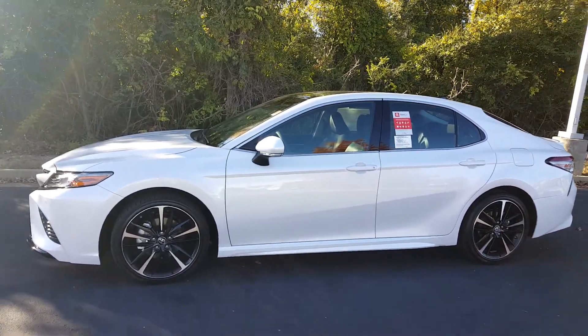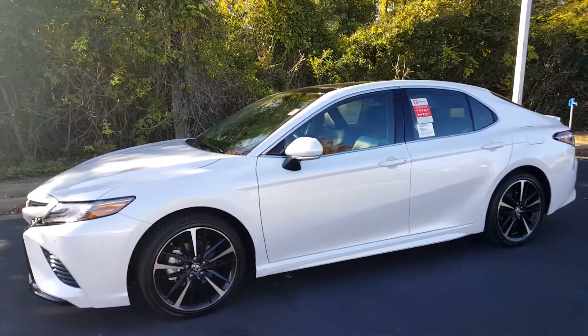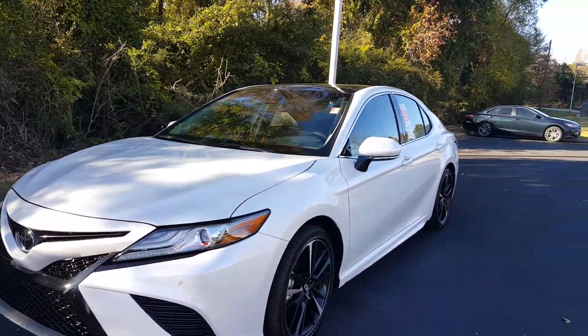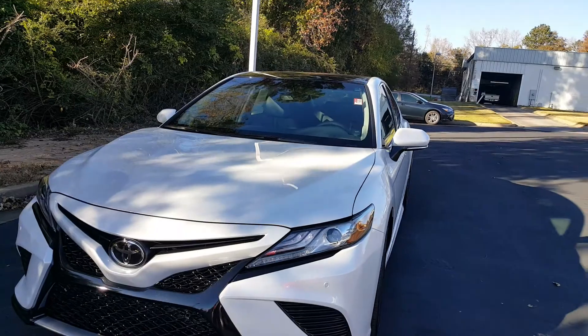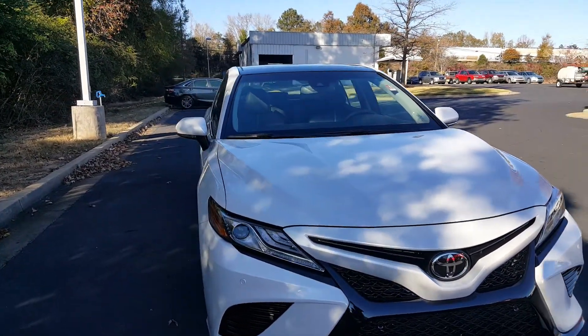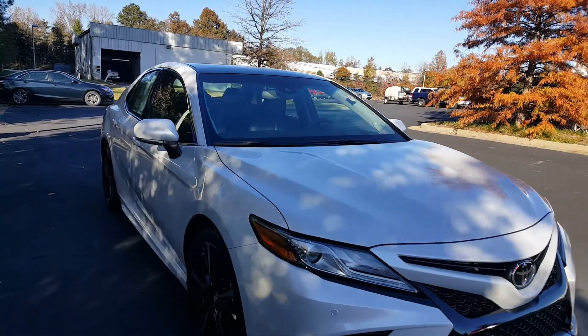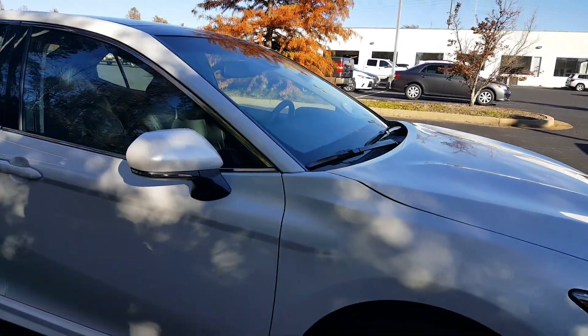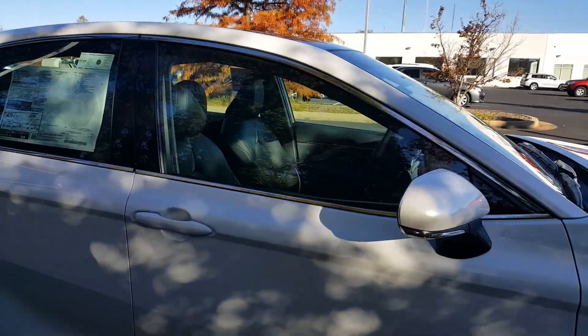Hey Kimberly, this is Jason Gale with LaGrange Toyota. Pleased to present to you the nicest Camry that money can buy. This is a brand new 2018 top of the line XSE model with the 6-cylinder motor. Most of the ones that you're going to come across will have a 4-cylinder if you can find one. This is in the highly coveted Blitz of Pearl.